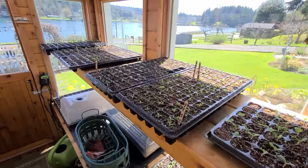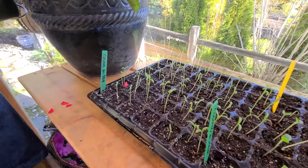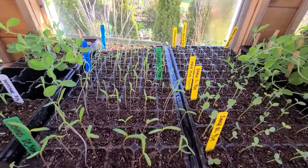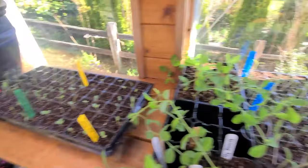Everything has been sown already. These were planted about seven or eight days ago and it's just amazing. I guess that's why they say cosmos and zinnias can be sown four to six weeks before the last frost — they came up so quickly. I think they were germinating after the second day. So these are different varieties of cosmos and zinnias, and they're doing great.